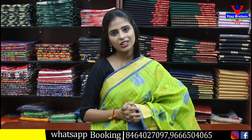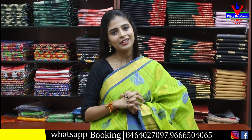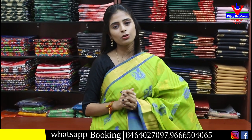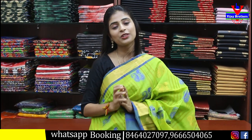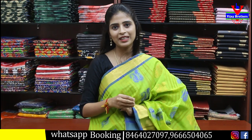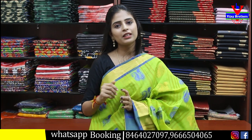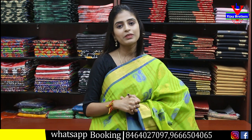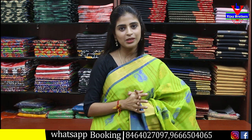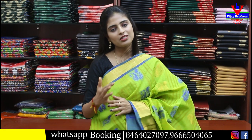So in this episode, we have shown all these varieties — both the Gartwal collection at low cost and the second range. Whether you want one for gifting or for yourself, both are perfect choices. To purchase, the website link is in the description — visit the website, select the saree you like and place the order. If you have any difficulty with the link or website, take a screenshot and send it to our WhatsApp number; our team will reply and confirm whether the saree is available.